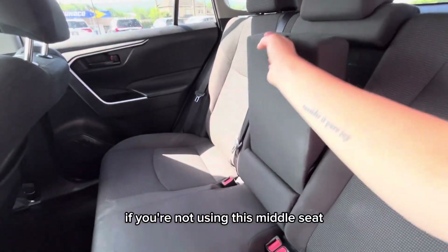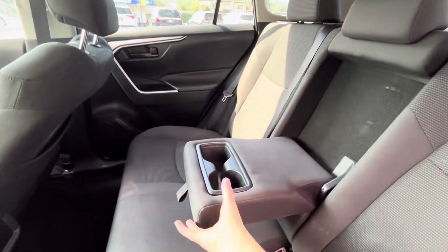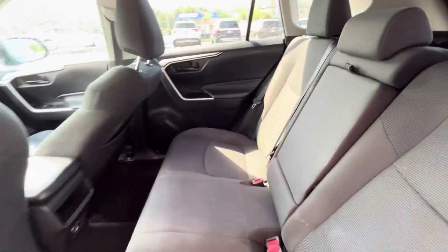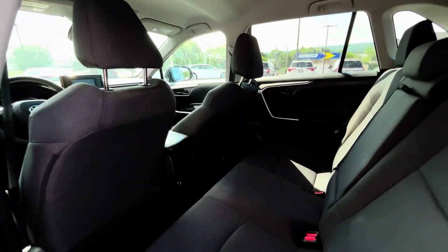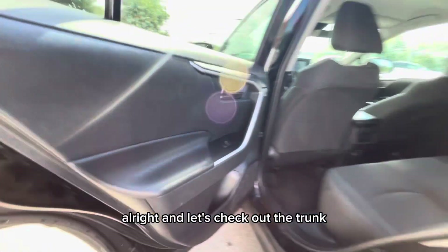If you're not using the middle seat, of course you can pull it down into an armrest with cup holders. There is also a 12-volt outlet down here. All right, and let's check out the trunk.